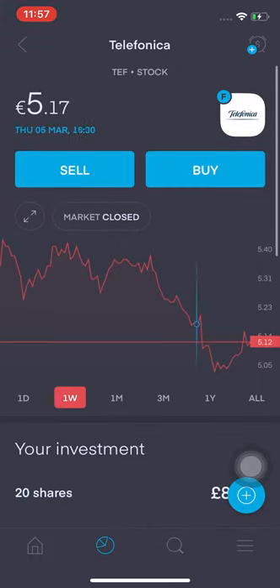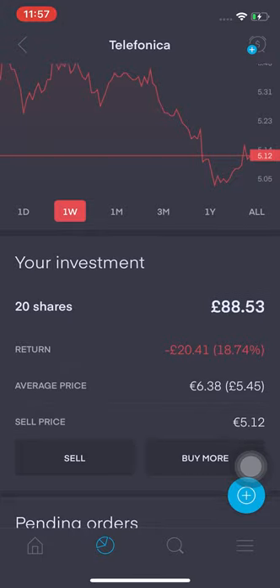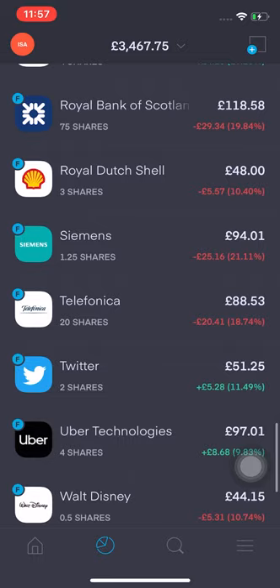Telefonica — if it drops below the five euro mark I'll probably buy one or two more just to bring the average cost down, because I ideally want it to be around 5.90. If I buy five more, hopefully that will bring the average cost down over the next few months.